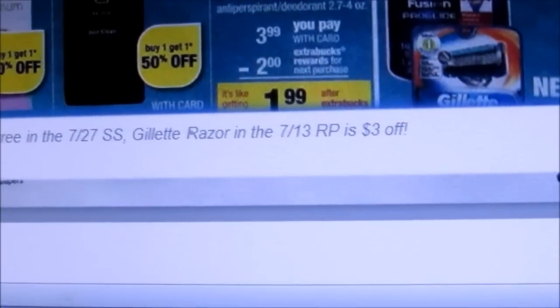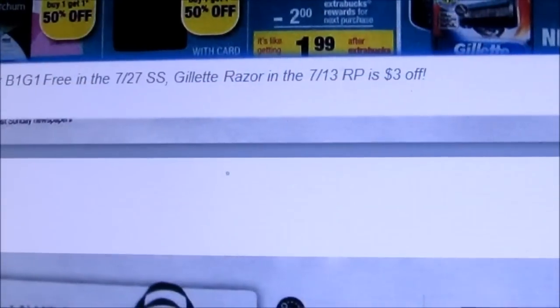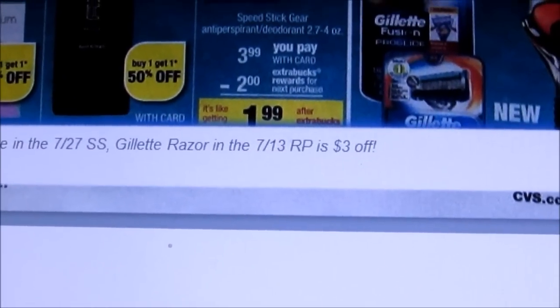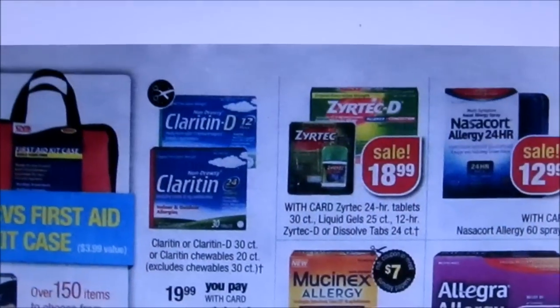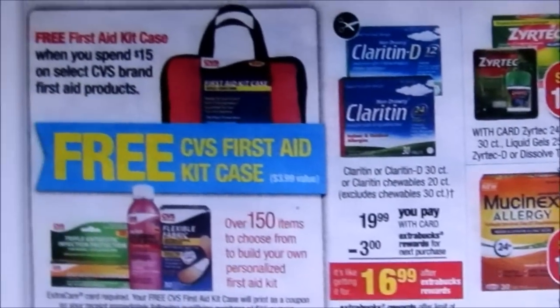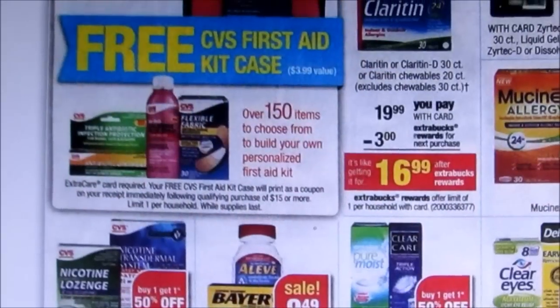There's a buy one get one free in the 7/27 Smart Source on the Gear. And the Gillette razors have a $3 off coupon in the 7/13 Red Plum. Then down to the medications — you can get a free CVS first aid kit with purchase of those.